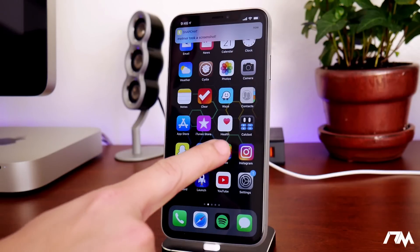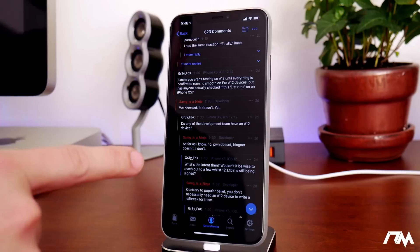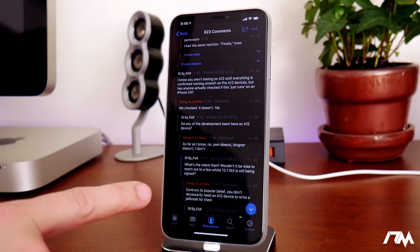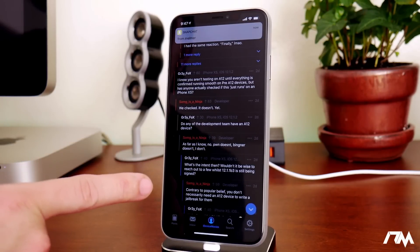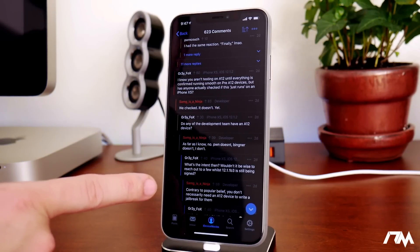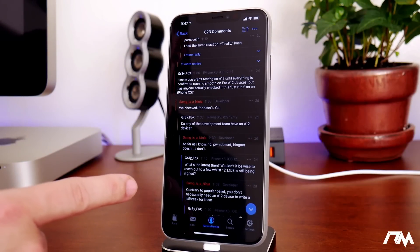Let's jump into Reddit as well. I wanted to cover whether there's going to be A12 support, since I do have the 10S Max. I'm really hoping that the initial release of this jailbreak supports the newer devices — the A12, which would be the 10S, 10S Max, and 10R. Really, the only ones who know if it's going to support A12 on first release are Pone to Own and the developers helping with this jailbreak.